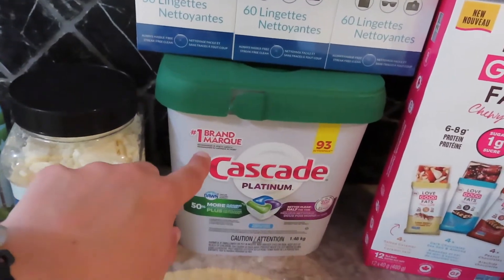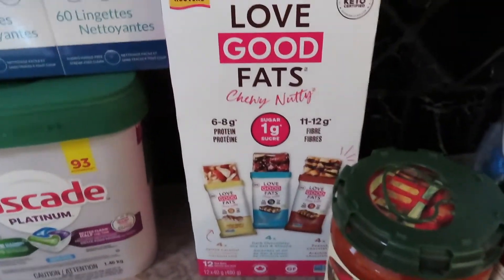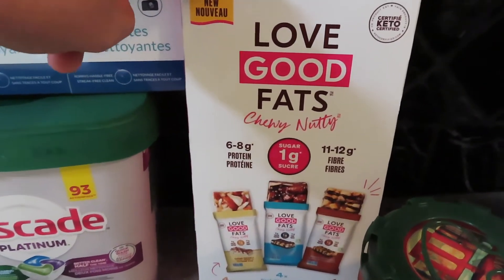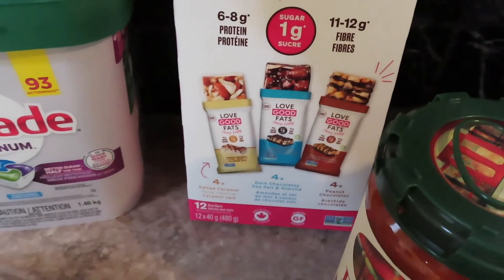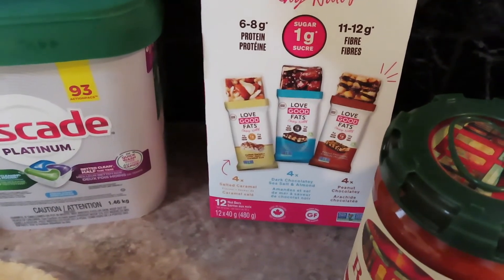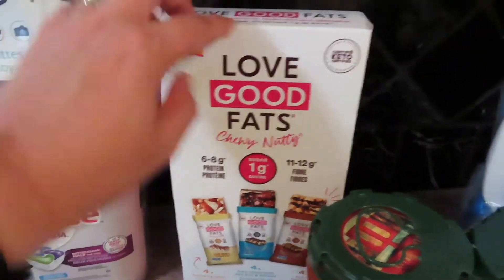Some dishwasher detergent. A pot pie for dinner tonight. I was looking for like a granola bar, snack bar, and I saw these ones — I thought they looked good. They come with different flavors: four salted caramel, four dark chocolate sea salt, and four peanut butter chocolate. So I'll try those out.